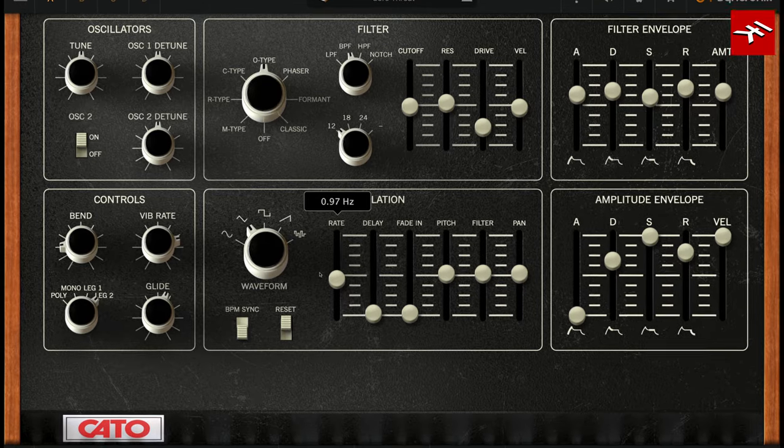Let's dive in and look at the Kato. The Kato really struck me because it's got a very characteristic sound. It's got some edge to it. It's really, really cool.